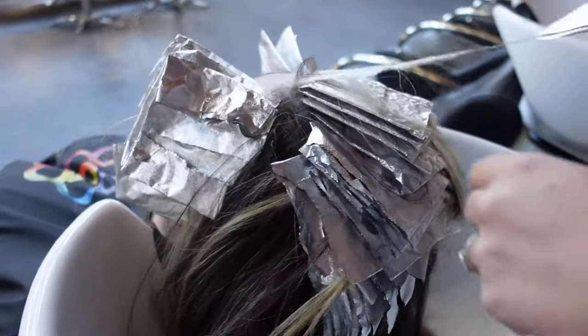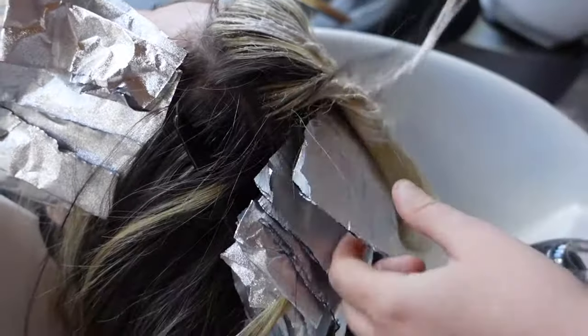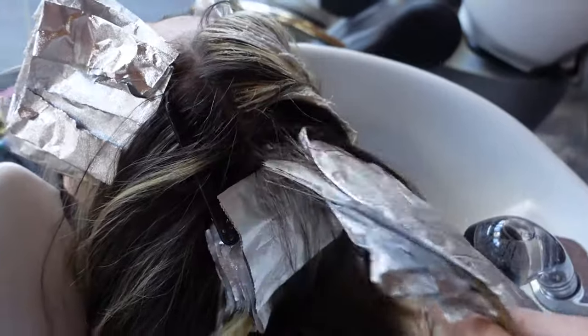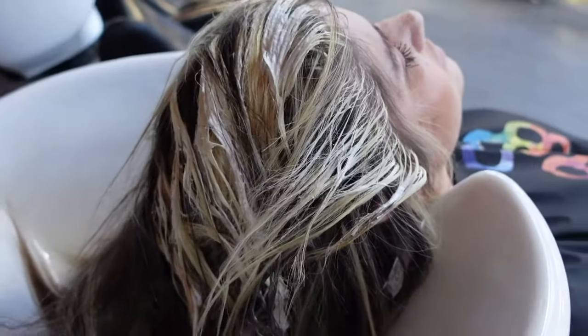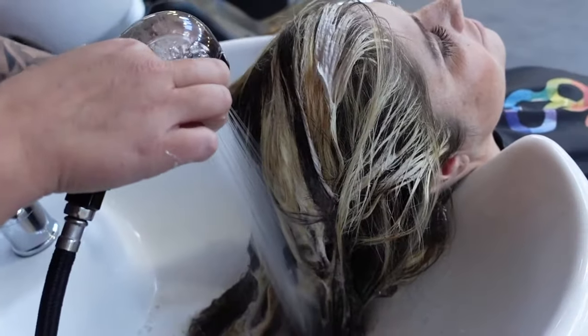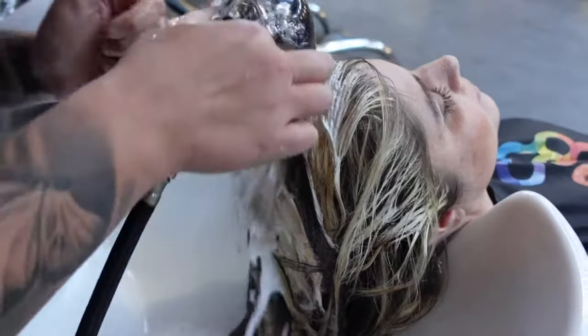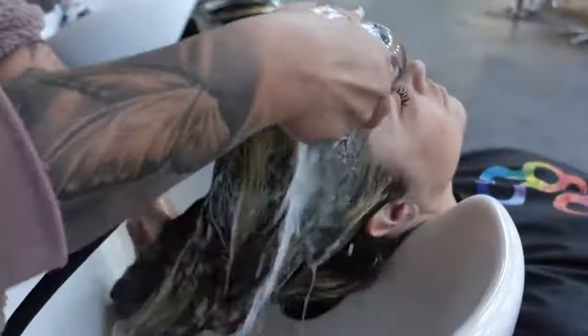I'm pulling all the foils and I decided not to tone her. You might see the result and think 'I would have toned her' — and to each their own. If you want to tone with any specific color, it's your guest, your choice. I chose no toner to keep her nice and bright and to save some time. I'd love to see what you think of the results — be sure to comment below.